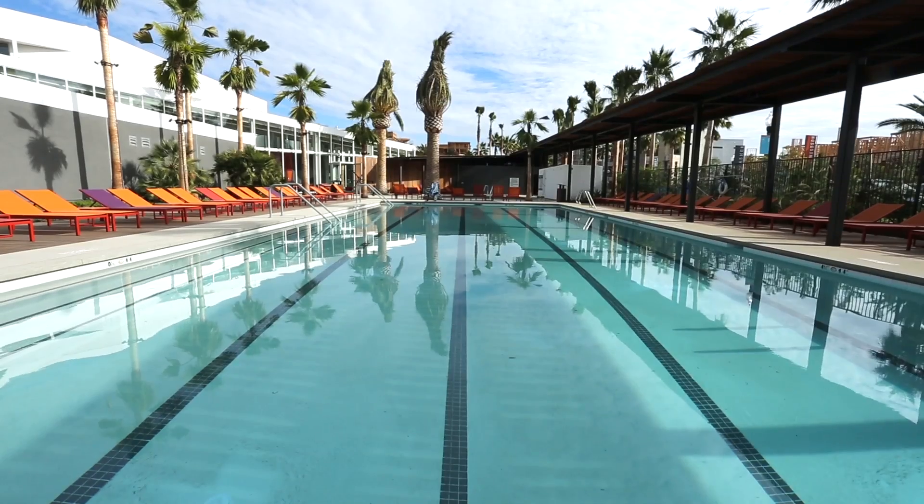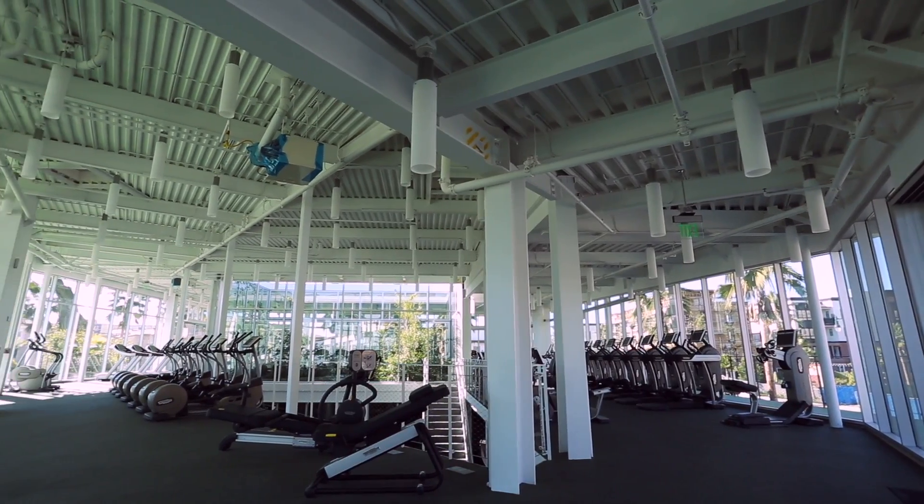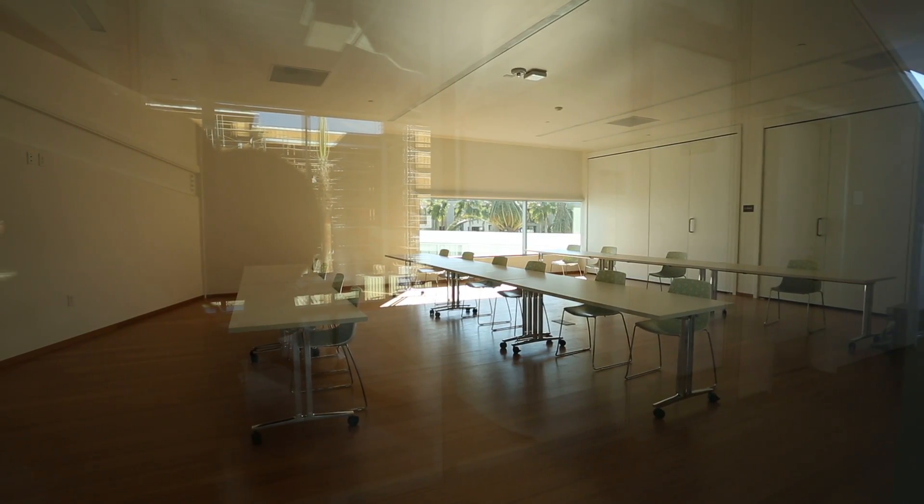The Resort at Playa Vista is a 25,000 square foot resident activity club with outdoor swimming, indoor-outdoor fitness facilities, demonstration kitchen, and classrooms and event rooms for people of all ages to enjoy.